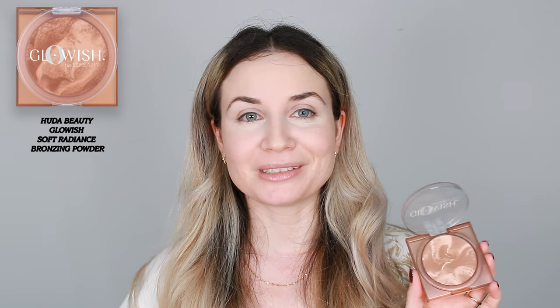Another makeup product I used in my last video is this Glowish by Huda Beauty in the shade Light. I can't stop wearing this product — I really like it and I like the finish of it. Regarding the shade, I mentioned it's a little bit yellow for my skin tone, but I quickly fixed that problem with some blush over it and it looks amazing. I'm going to show you how I like to use this product — I've used it every day since my last video.